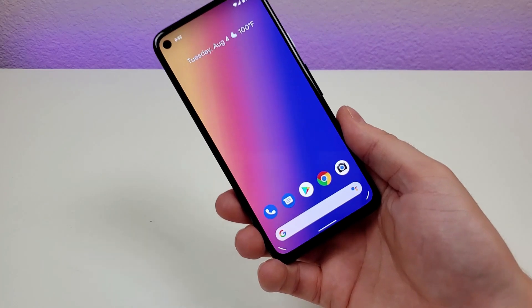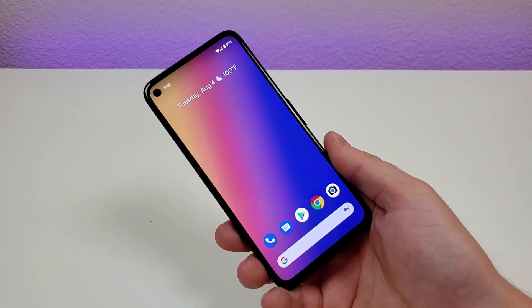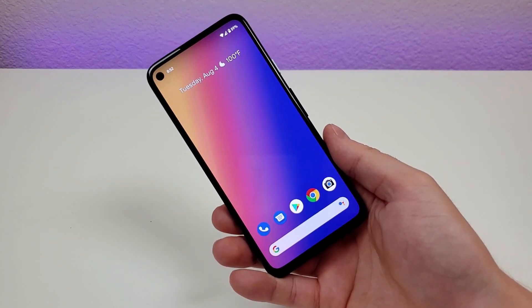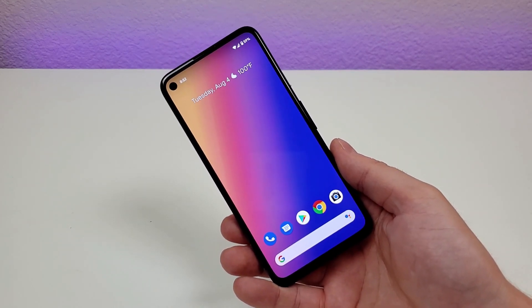Those are 10 more secret Google Pixel 4a features. I hope you enjoyed this video and found it helpful. Make sure to subscribe to the channel, like the video, and I'll see you in the next one. Have a fantastic day.